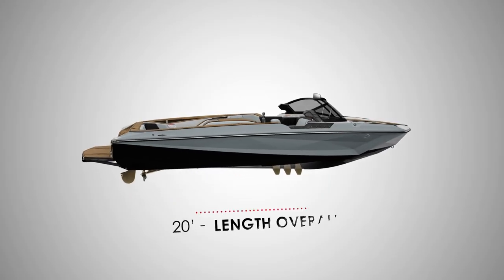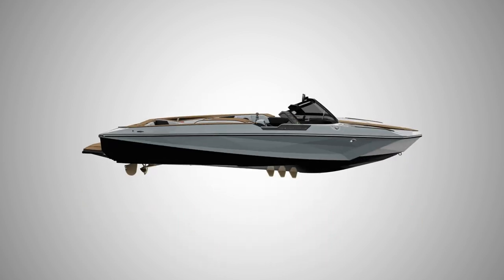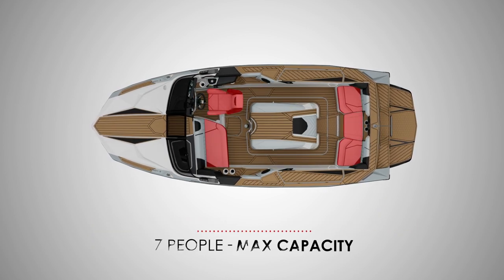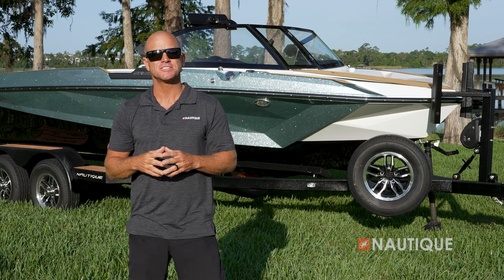The Ski Nautique comes in at 20 feet in length, is 98 inches wide, weighs 2,945 pounds, has seating for up to seven people, and has an optional factory ballast of 400 pounds.